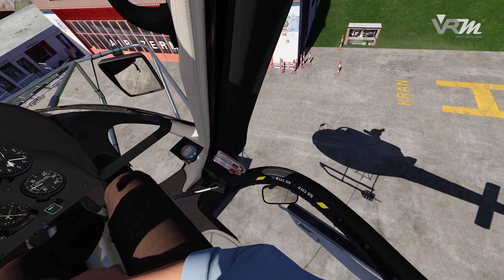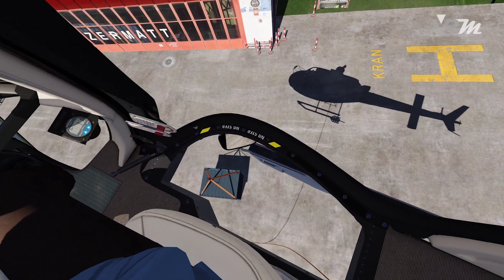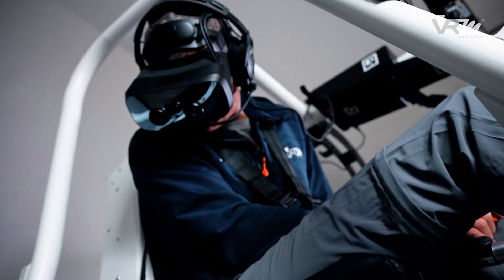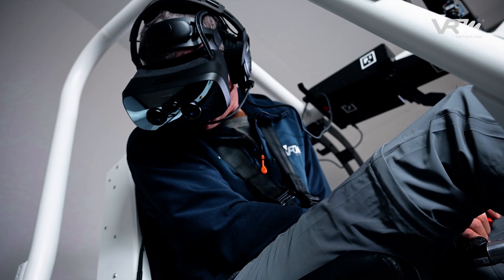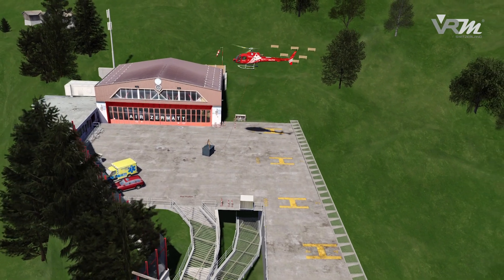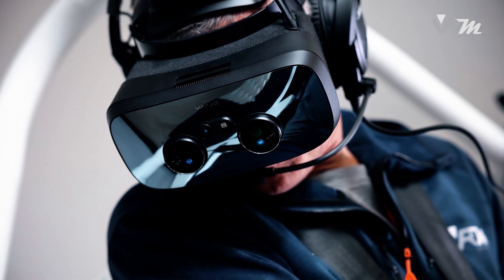This enables helicopter operators to reduce training costs and to improve their flight safety. The training solution is based on an H125 helicopter with all common pilot window options to practice flying according to mirror and vertical reference technique.